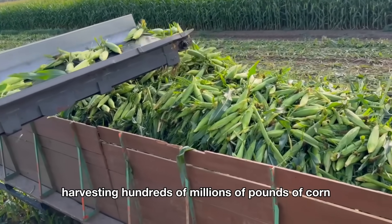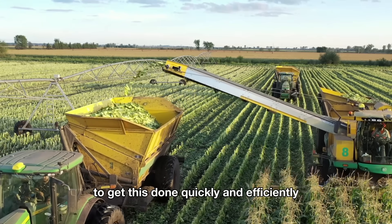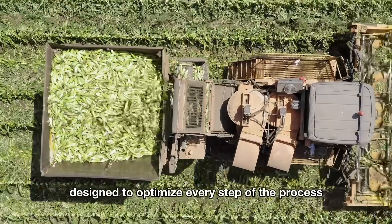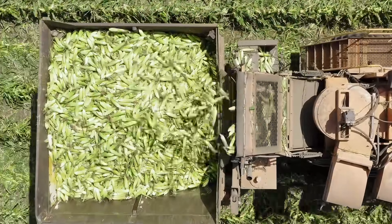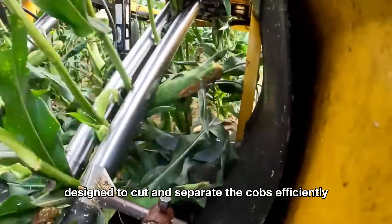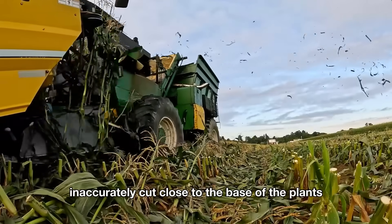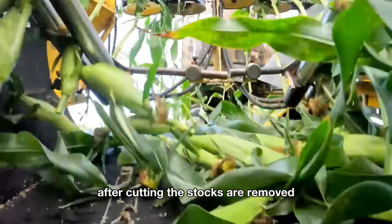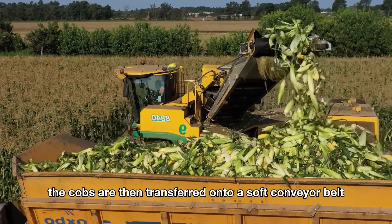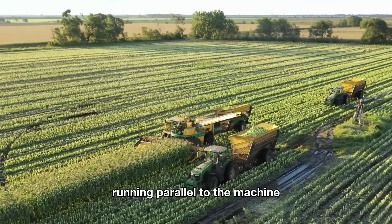Harvesting hundreds of millions of pounds of corn every year is no small task. To get this done quickly and efficiently, American farmers use high-tech harvesting machines designed to optimize every step of the process. These machines are equipped with sharp blades that can quickly and accurately cut close to the base of the plants. After cutting, the stalks are removed, and the corn cobs are separated right on the spot. The cobs are then transferred onto a soft conveyor belt, which gently moves them to a large bin on a truck running parallel to the machine.